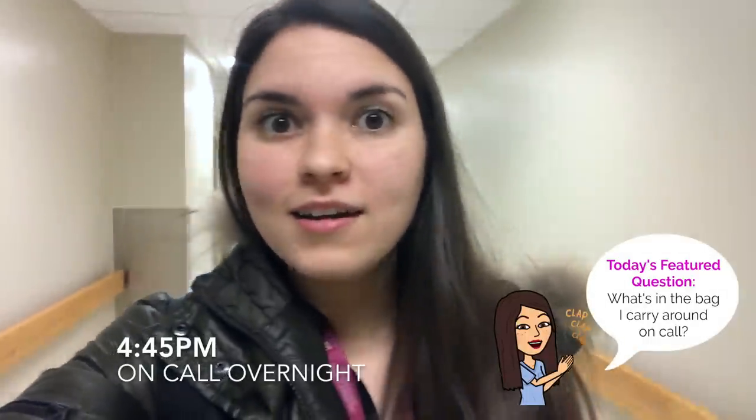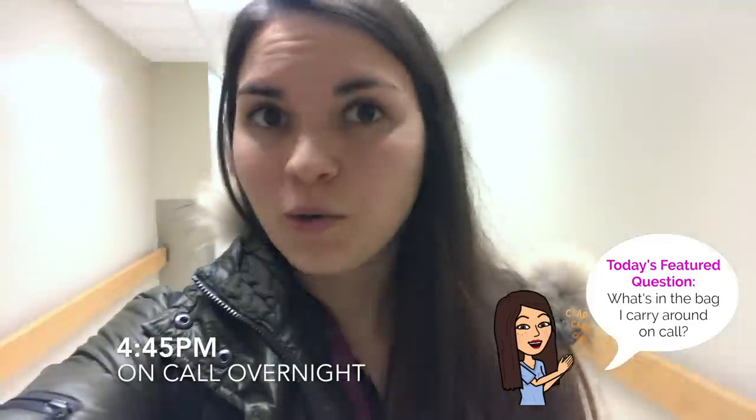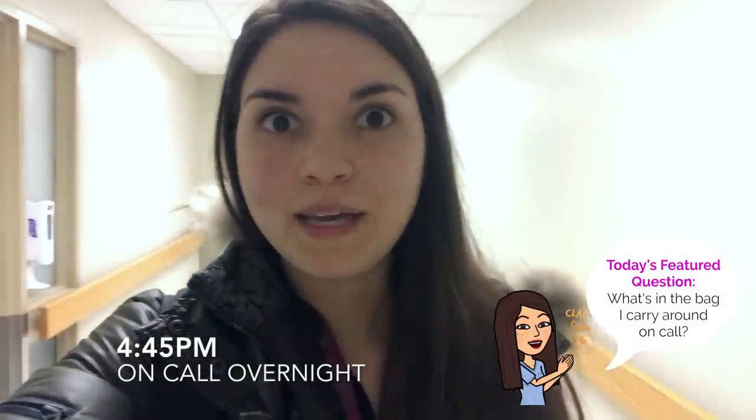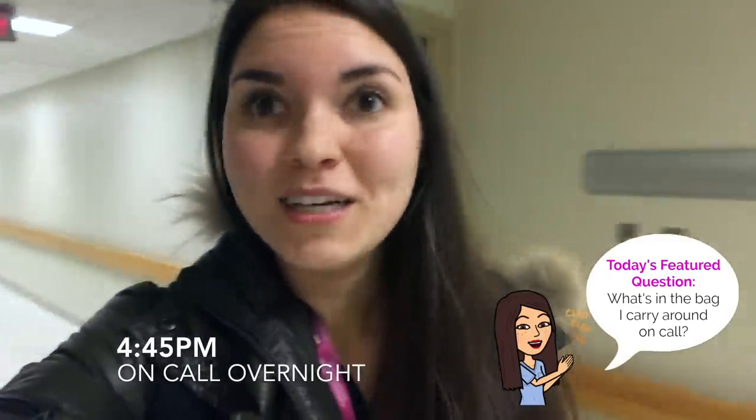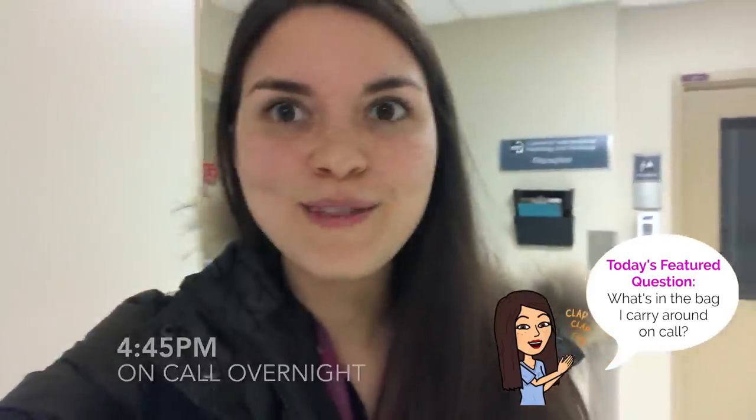So we'll be covering the teams overnight, so all the patients on the ward, and we'll be admitting new patients who come into hospital. So before we get started, I'm just gonna have to grab a pair of scrubs, so come on with me.